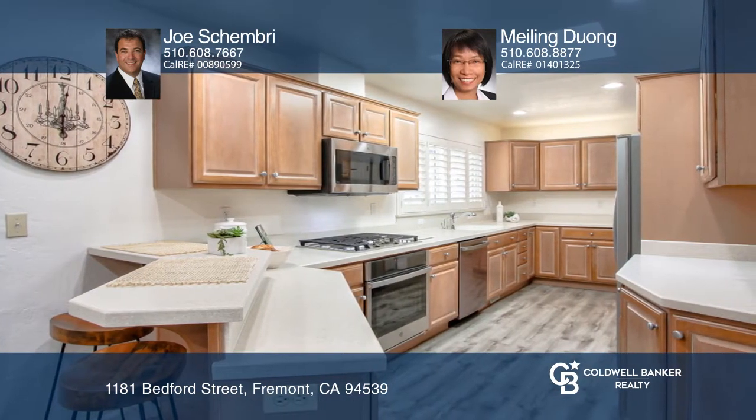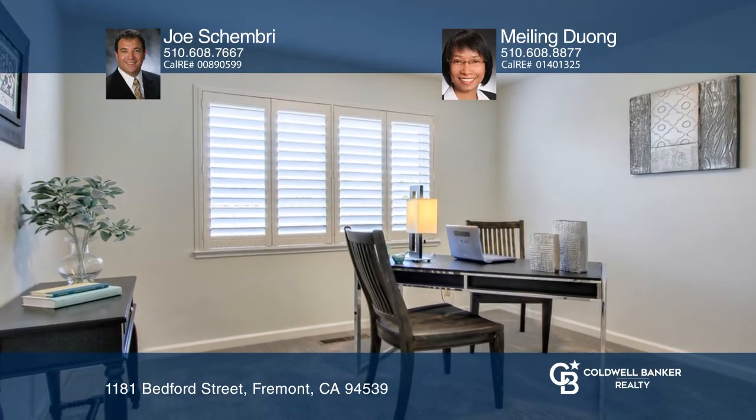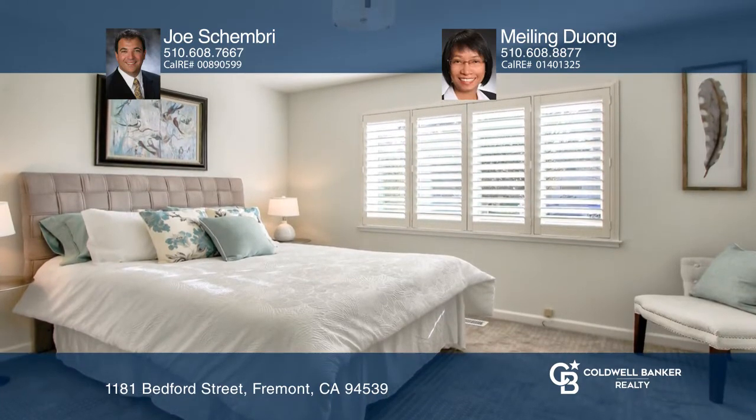The floor plan offers convenient flow throughout the livable spaces: a living room, a dining area, and a family room with a fireplace. The upgraded kitchen features a breakfast bar, a skylight, and newer stainless steel appliances.